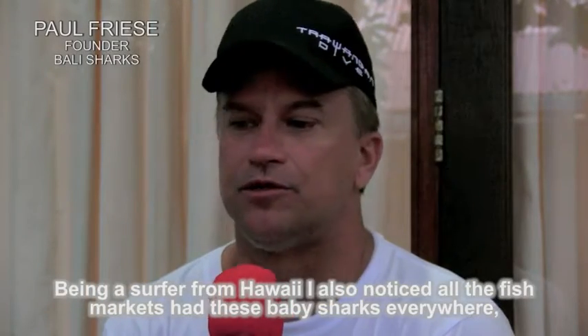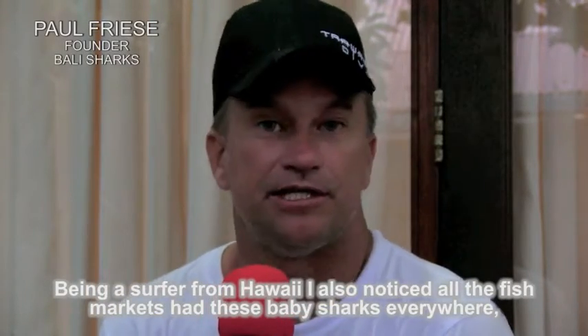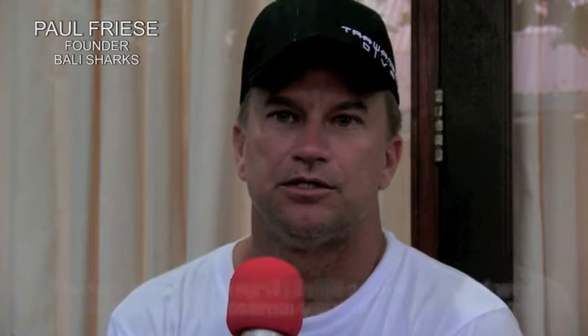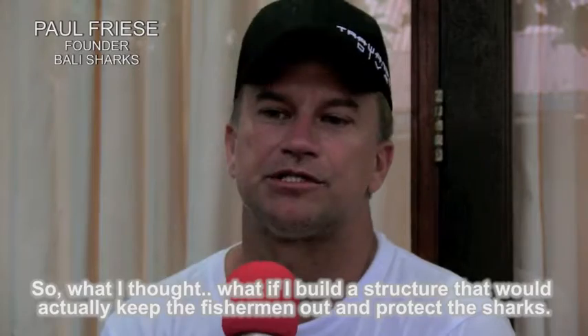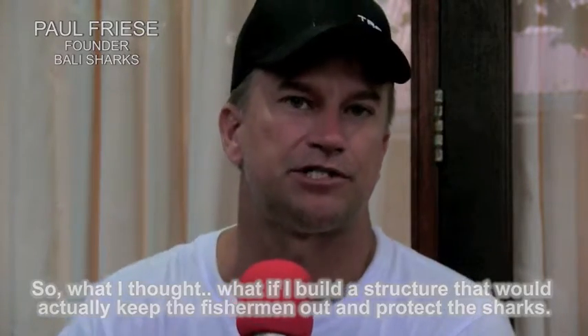Being a surfer from Hawaii, I noticed all the fish markets and these baby sharks everywhere. I thought, what if I build a structure that will actually keep fishermen out and protect the sharks?